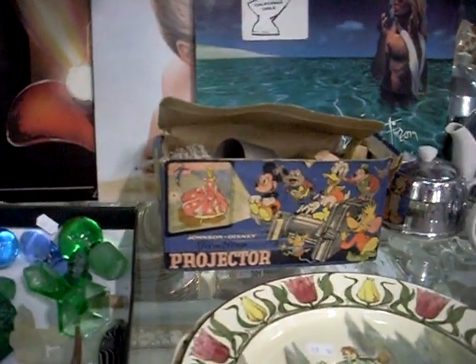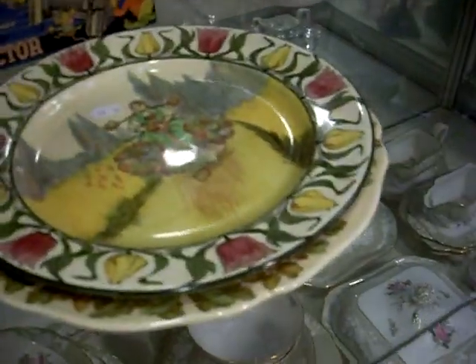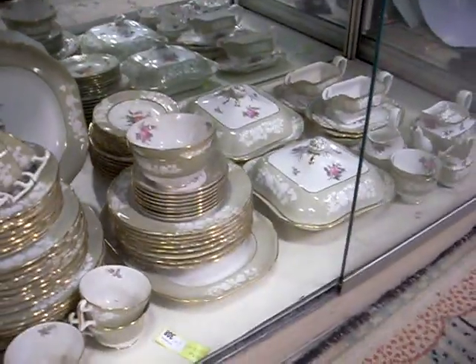Johnson Disney film strip projector in its box. Cool records - Van Halen and David Lee Roth. Dalton cabinet plates. Big dinner set down the bottom - it's a ripper.